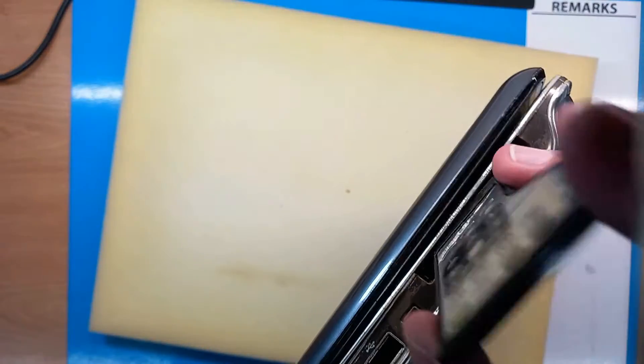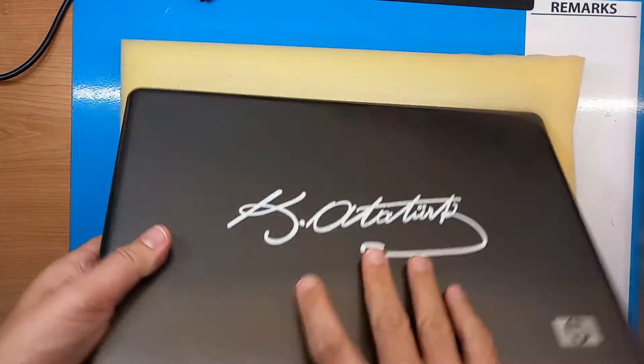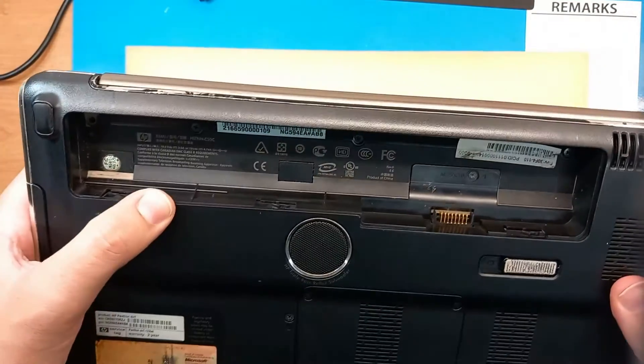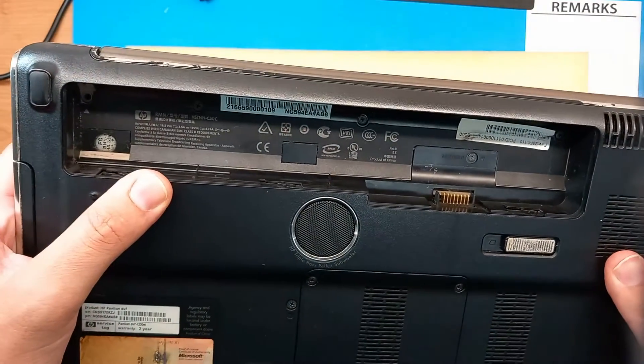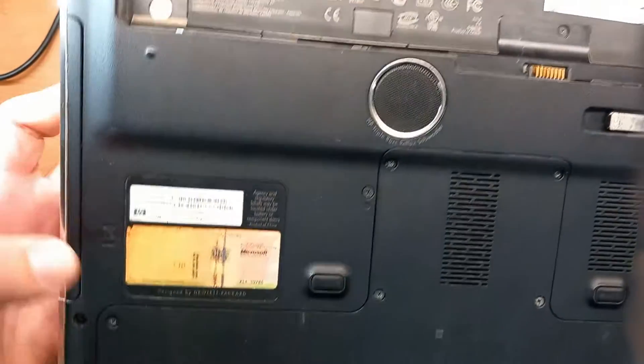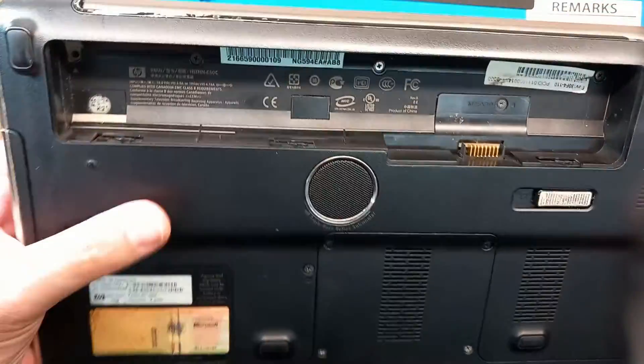Let's put it back inside and take a look — maybe there's somewhere a date of production or manufacturing. No, but it originally had a two-year warranty. The Microsoft sticker is worn out.